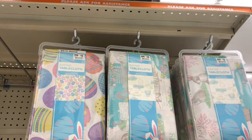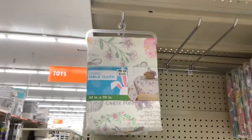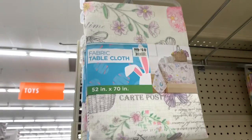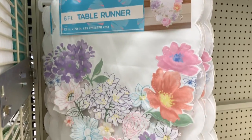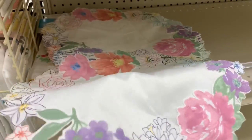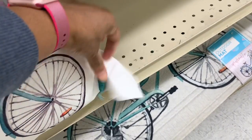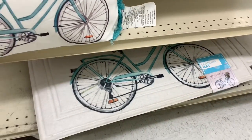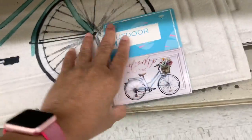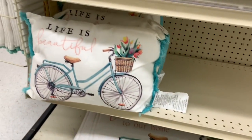Here at the top they have Easter tablecloths for four dollars, and they come in different styles. There's also a fabric one which is very cute for ten dollars. They have a pretty table runner for fourteen dollars — very nice. They have placemats that are very cute going for four dollars each. They also have 'Life is Beautiful' pillows going for fourteen dollars.